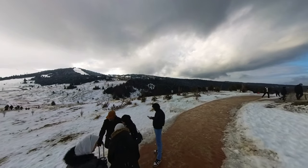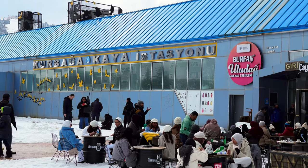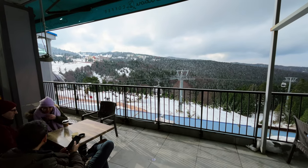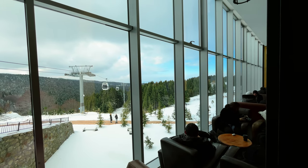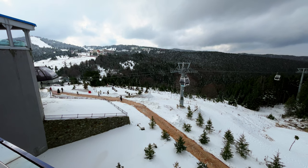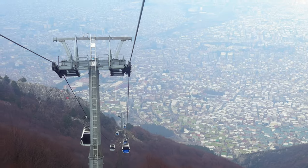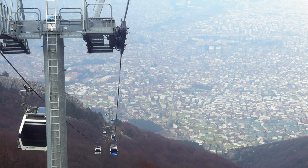In the winter months, the Uludağ Mountains are also a popular destination for skiing and snowboarding, making it the perfect getaway for adrenaline junkies and thrill seekers. With its world-class ski resorts and well-groomed slopes, skiing in Uludağ is a truly unforgettable experience. We spent the whole morning enjoying the incredible panoramic views that the place offers and relaxing at its cafes and restaurants.